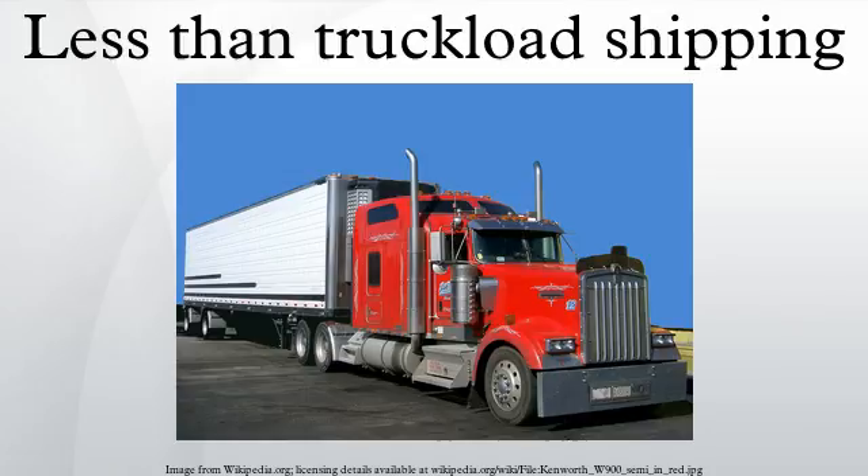Full truckload carriers move freight that is loaded into a semi-trailer. Semi-trailers are typically between 26 and 53 feet and require a substantial amount of freight to make such transportation economical.